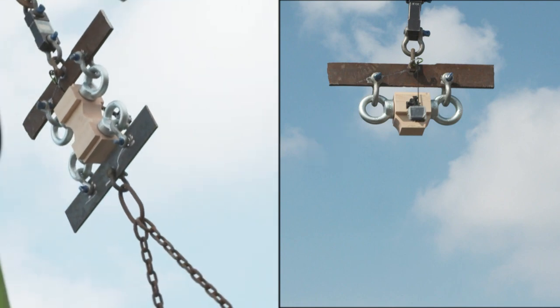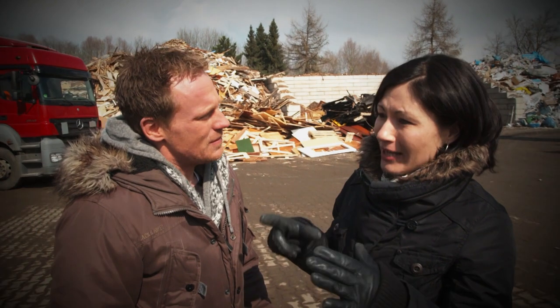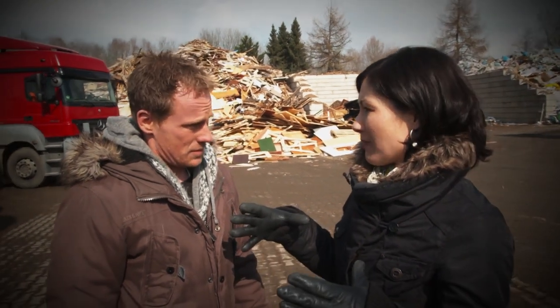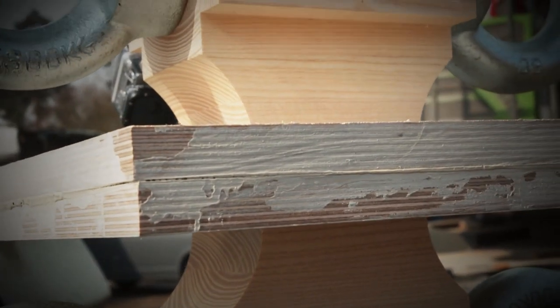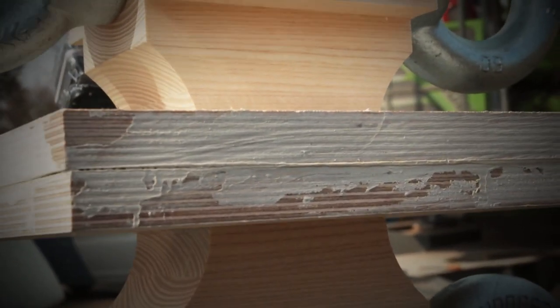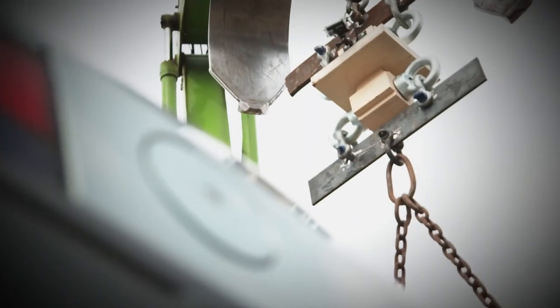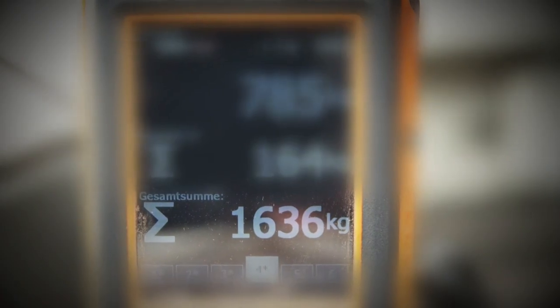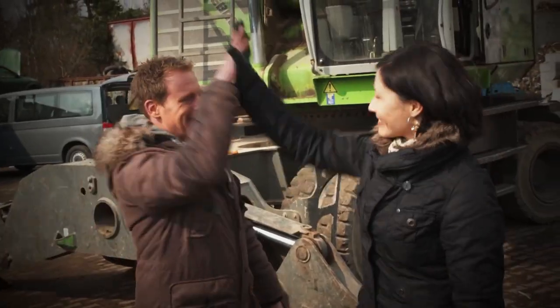But why didn't the casein glue hold up? The surface area was a bit small — the decisive factor for any glue is the surface area on which the force acts. So let's enlarge the bonding surface. Now the wooden blocks are 30 by 30 centimeters instead of 10 by 10. The bigger the gluing surface, the better it sticks. And it works — the casein glue can hold more than a ton. The point still goes to chemistry, though.